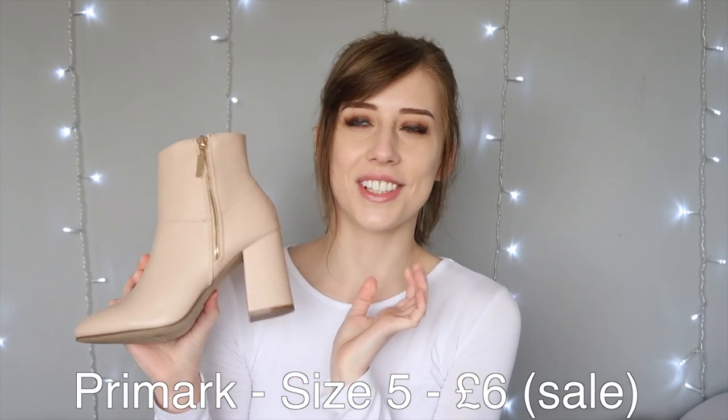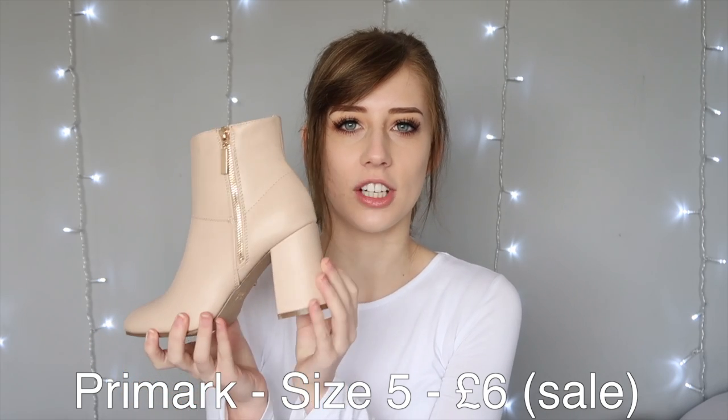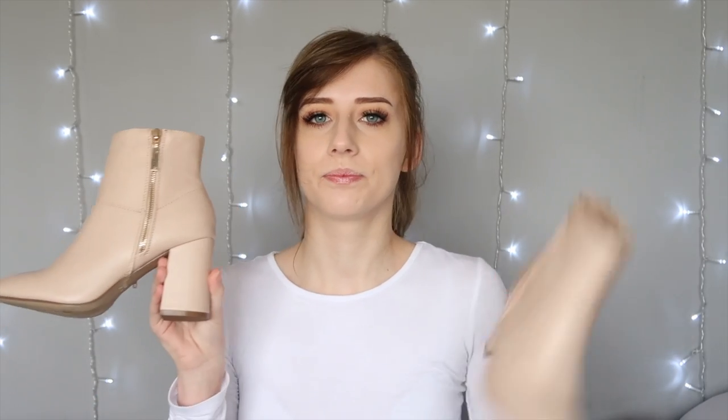If you watched my previous haul video you'll know there's been a gap in my life in the shape of some nude heels that I fell in love with and then had my heart broken because they weren't in my size. So when I was walking around Primark and I saw these really nice nude heels, I thought I had to get them. They're pretty similar actually, apart from the gold detailing. I picked up these nude shoes in a size 5, which is my size, and they were on sale — I think £6.50. Now I finally have nude shoes in my life.